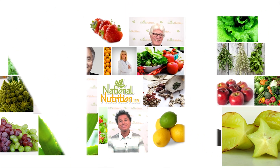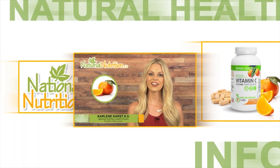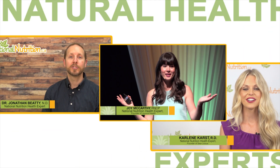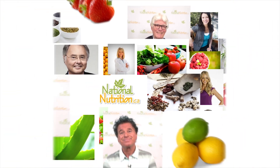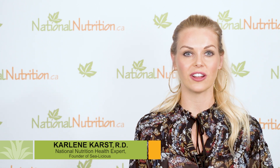National Nutrition Professional Supplement Reviews — three minutes of the latest natural health info with Canada's leading natural health experts. Watch, learn and get healthy naturally. Hi, this is Carlene Karst, registered dietitian and nutrition expert for nationalnutrition.ca. This is a professional supplement review of superoxide dismutase.